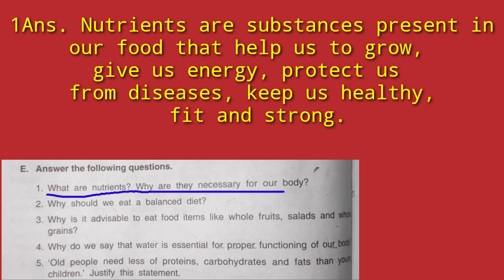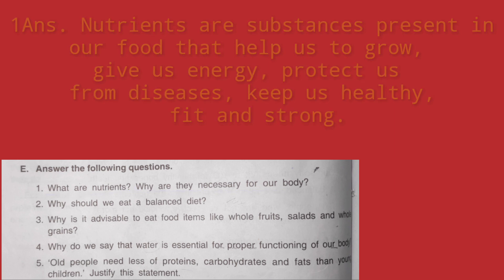So we write: Nutrients are substances present in food. They provide us energy, help us to grow, keep us healthy, disease free and strong.